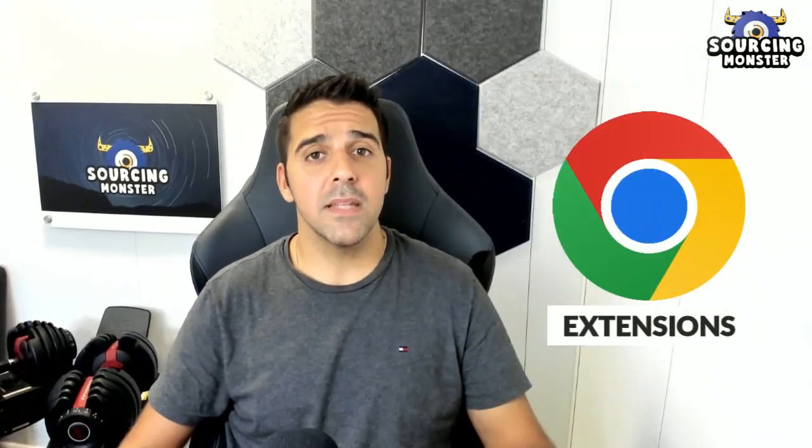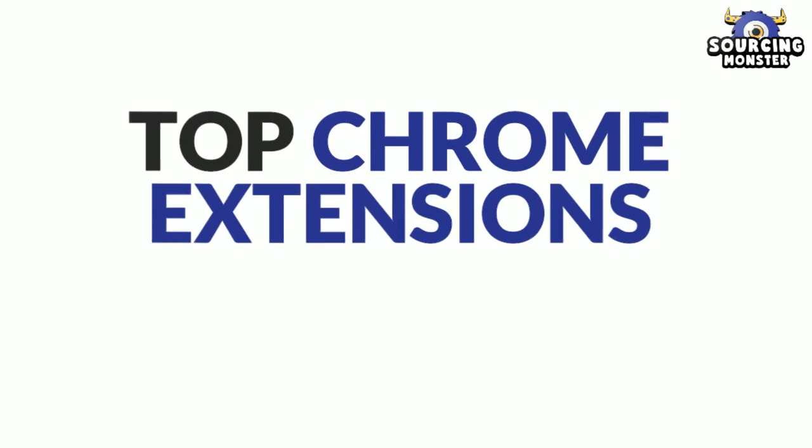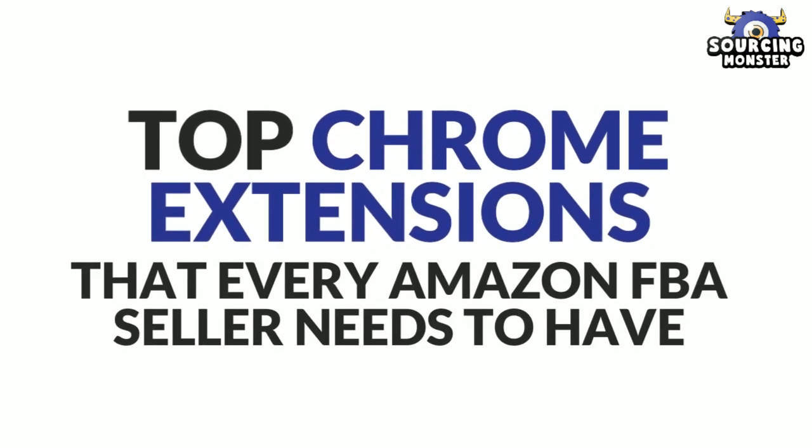As a seller on Amazon, you need all the leverage you can get over your competitors, and you may not realize it, but Google Chrome is your secret weapon. Different Chrome extensions can give you the tools and insights to outperform your competitors while delivering in-browser experiences that improve your efficiency. With an ocean of extensions to choose from, we're going to take a deep dive into some of the top Chrome extensions that every Amazon FBA seller needs to have.